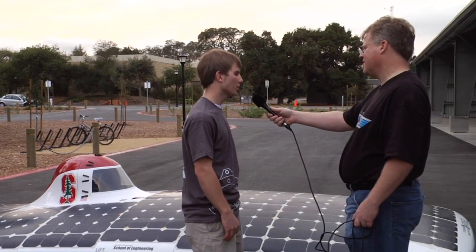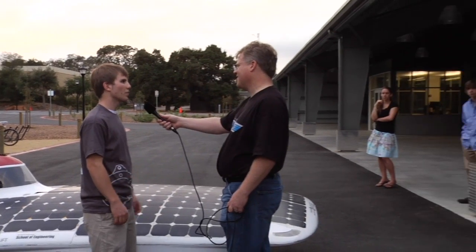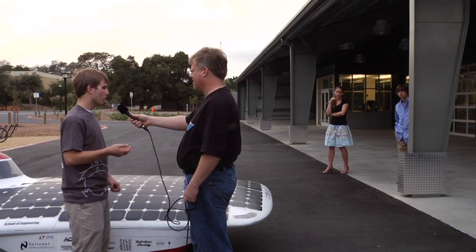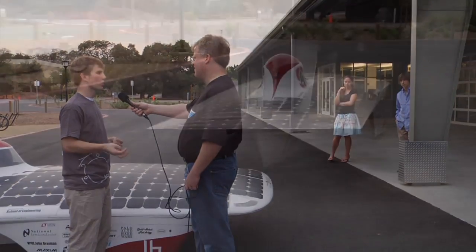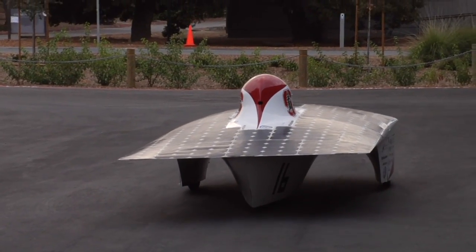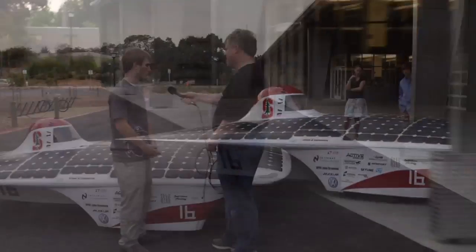The car has about 5 kilowatt hours of batteries in it — it's about 130 or so laptop batteries from a MacBook Pro, actually. We use the same batteries. So you can drive for about 150 miles with this particular car without any sun, so you could go at night. You use that to have a buffer, because you're only allowed to drive about 8 hours per day in solar car racing, but the sun is up for much longer than that. So you can charge in the morning and evening and then use that power to go a little bit faster than the break-even speed the next day.